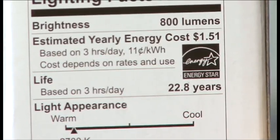Same light output, but depending on what you choose, you can cut your energy bills. That's why you need to shop using lumens.